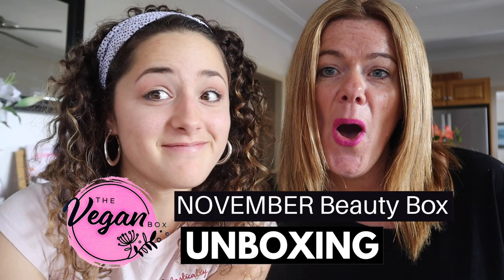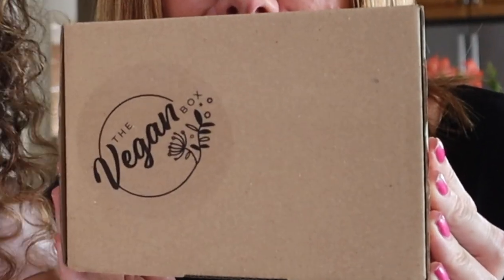Hello and welcome to another unboxing! Look what we got in the mail today — they gift us the best boxes. If you're looking for a cute little gift, highly recommend it. Christmas is coming up, birthdays — we've got some in my household so it's gonna be perfect. Thank you to the Vegan Box for creating this amazing gift. It's not just a gift, it's fun, and we feel so blessed that we can open it up every month with you guys.